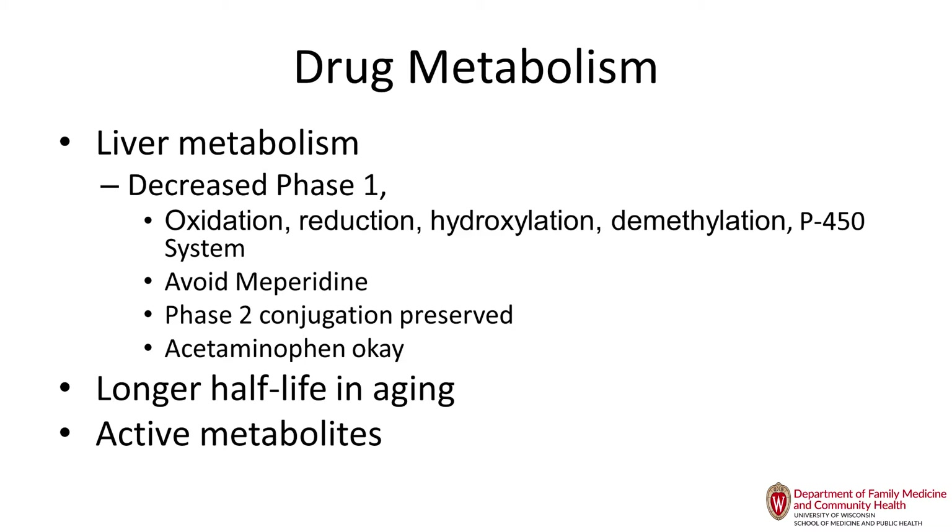Liver metabolism decreases due to apoptosis of liver cells and decreased perfusion. If you take an extract of an older liver and run reactions in a lab, the metabolism is the same. However, in vivo, older adults definitely have decreased hepatic metabolism, and that affects medications that are CYP450-metabolized.